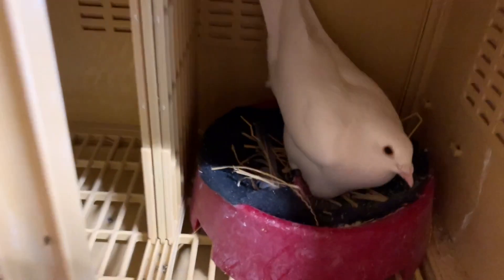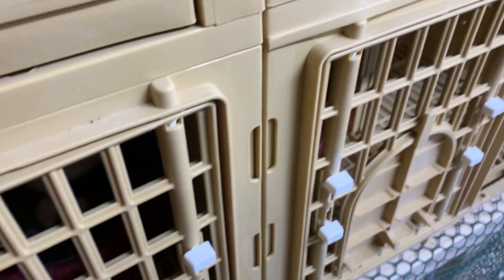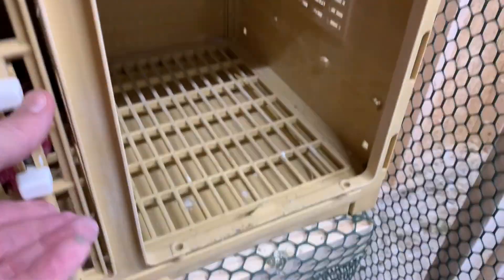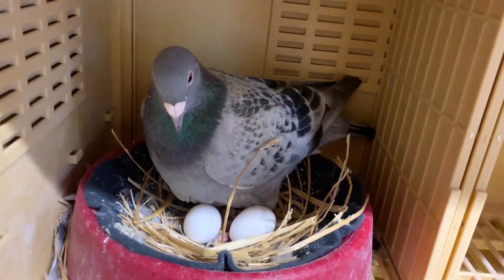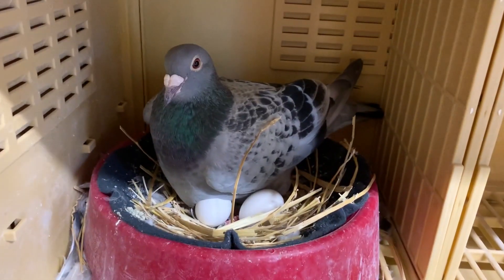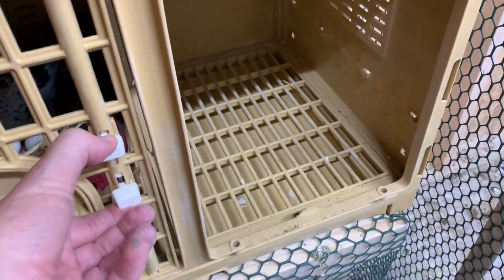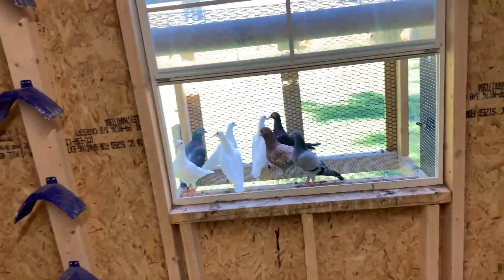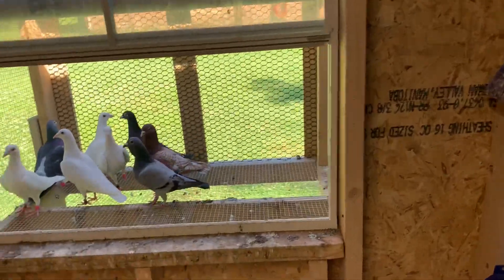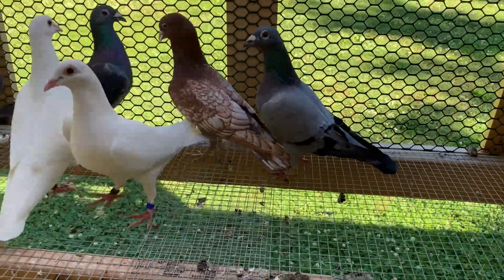Down here is the black hen and they still have two eggs. And over here we should still have two eggs — yep, still have two eggs over the old breeding pair that I got from Jack Barack. Nobody's even gone into the other nest boxes. The red stencil has zero interest in finding a mate.